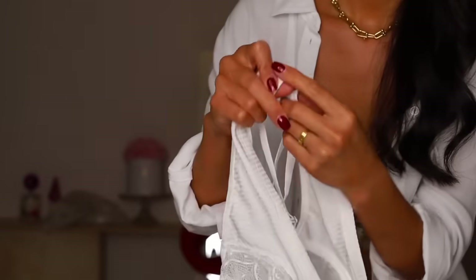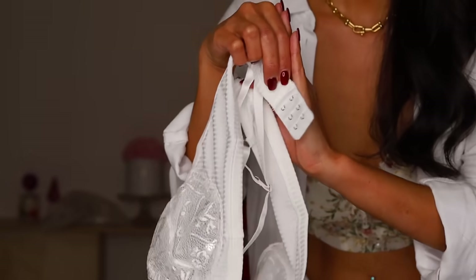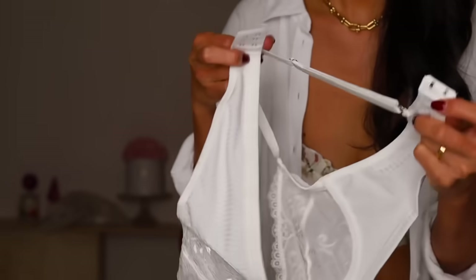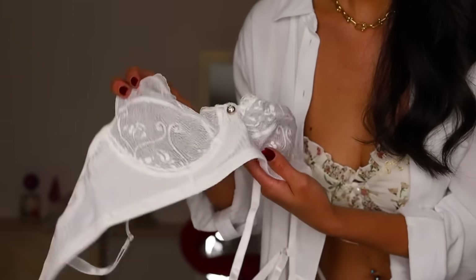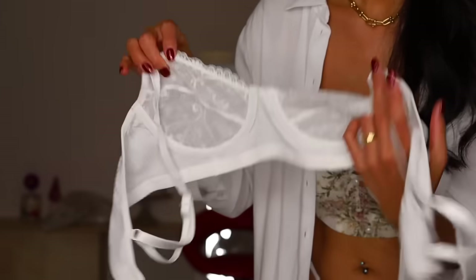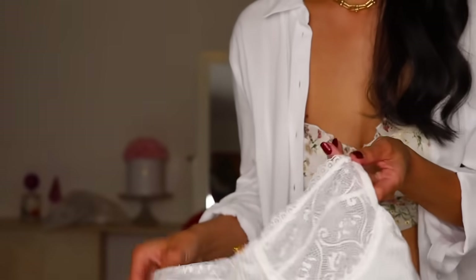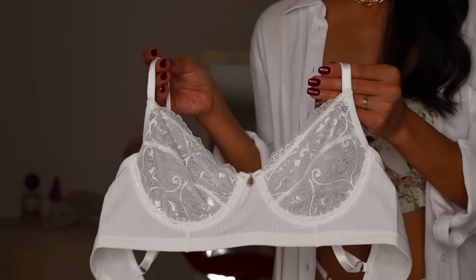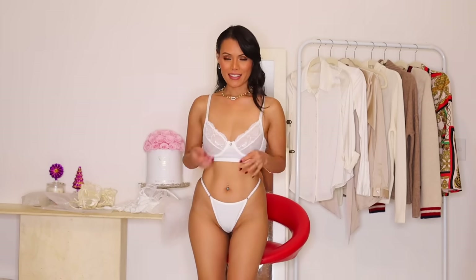It has your typical bra kind of thing with silver hardware, lace around the edges, and underwire. Why would you spend a hundred or two hundred dollars on lingerie when you can get this? This one fits me perfectly — both the top and the bottom. It's a good thing.